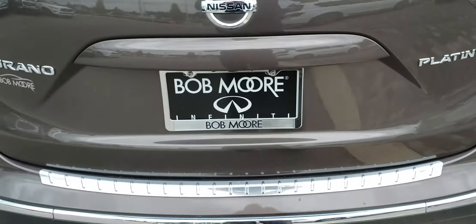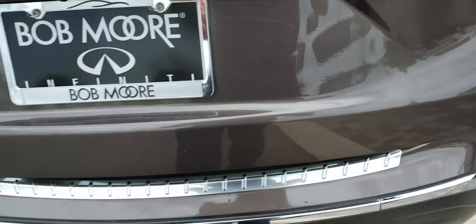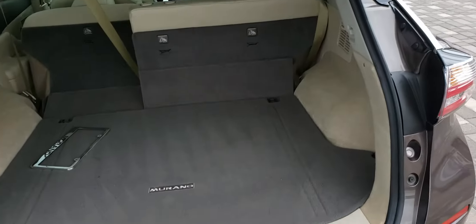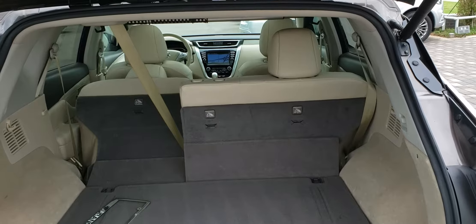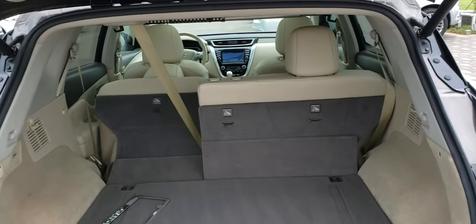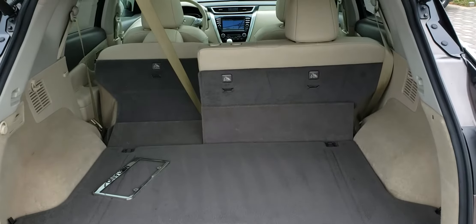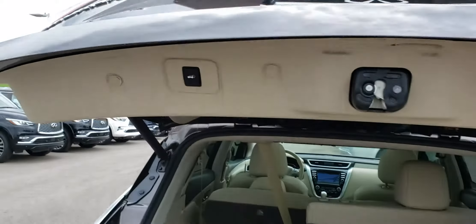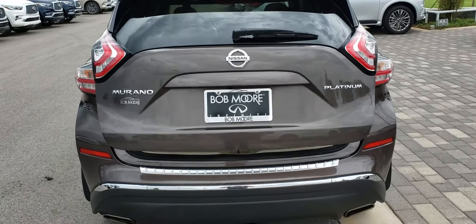I want to show you in the back real quick, because these Muranos have a ton of room in the back seat. Lots and lots of space back here for sure. This one's got that pretty cashmere light-colored interior, which is going to make it nice and cool on these hundred-degree summer days. You've also got a power liftgate — hit that button and it will shut by itself.